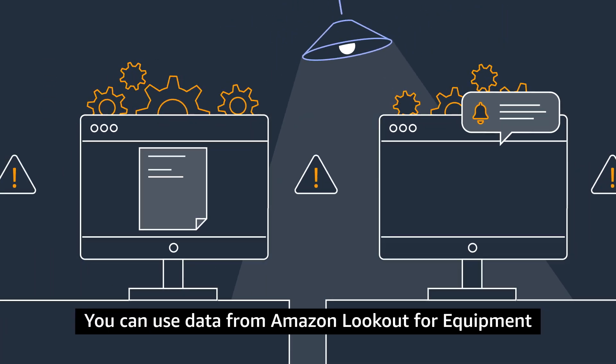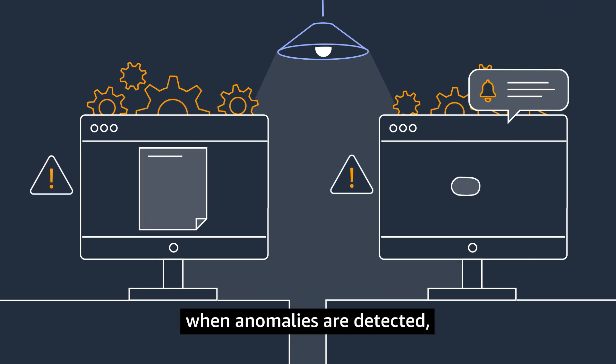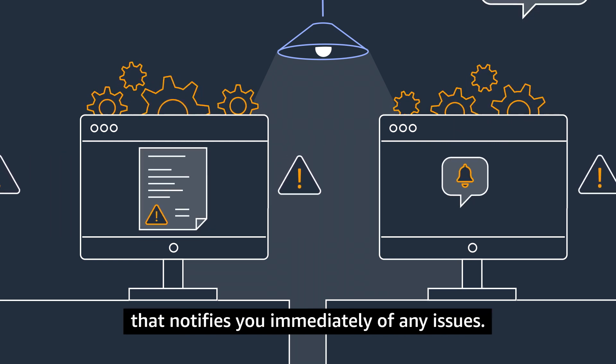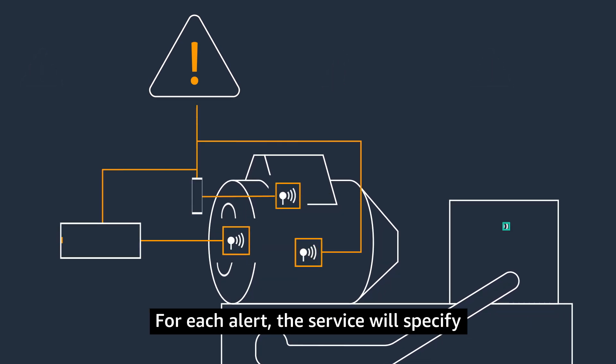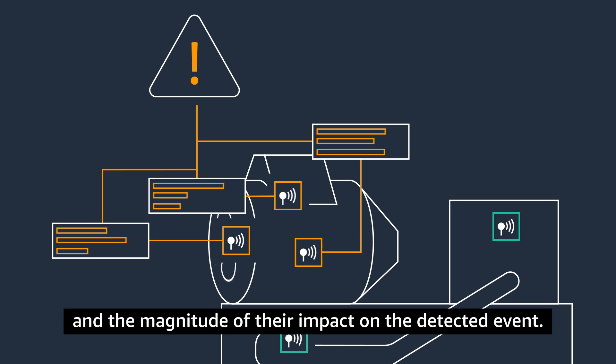You can use data from Amazon Lookout for Equipment to set up automatic actions to be taken when anomalies are detected, such as filing a trouble ticket or sending an automatic alarm that notifies you immediately of any issues. For each alert, the service will specify which sensors are indicating an issue and the magnitude of their impact on the detected event.